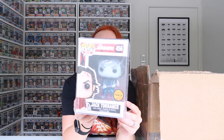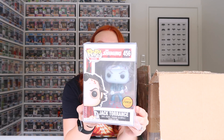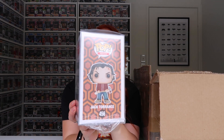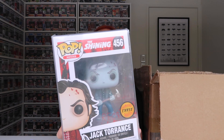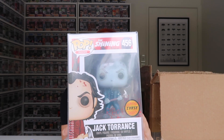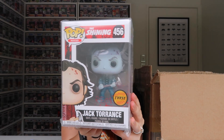First up, Jack Torrance Chase from The Shining. I'm a huge fan of this movie, and the pop is incredible. You can see all the ice on his eyebrows. I'm a huge fan.